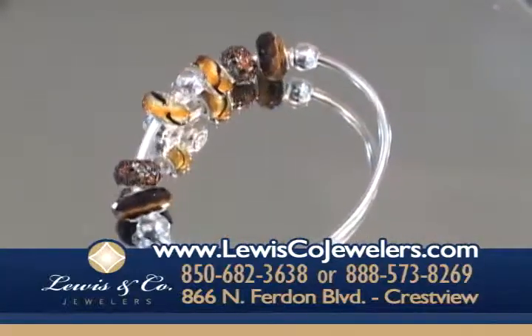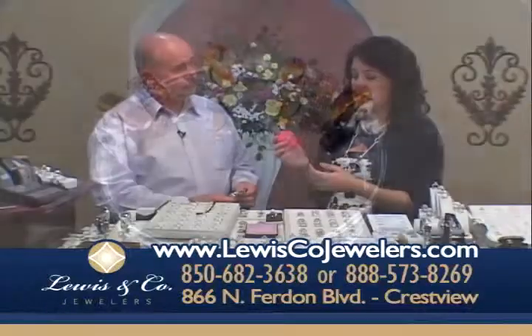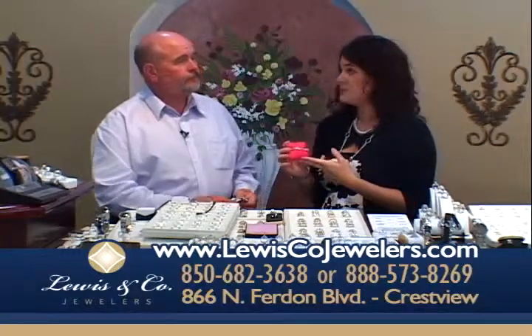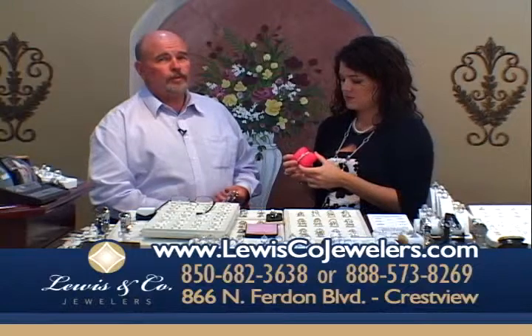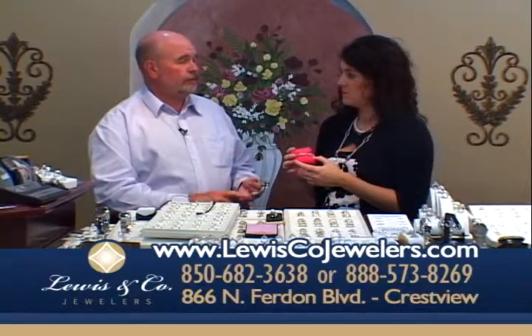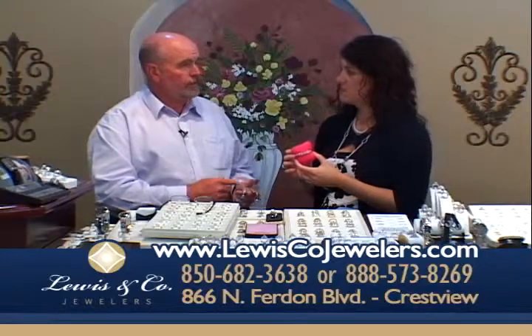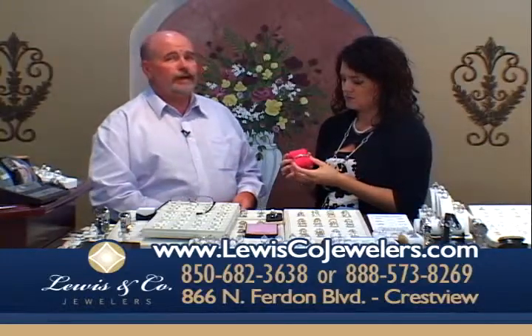This is just absolutely beautiful. They actually have all of the licensing for Disney products — we've got Mickey and Minnie Mouse. They also have all the collegiate sports teams. By the time this show airs, we'll have them all: Florida, Florida State, Alabama, Auburn, LSU, Ohio State, and some of the other major colleges.